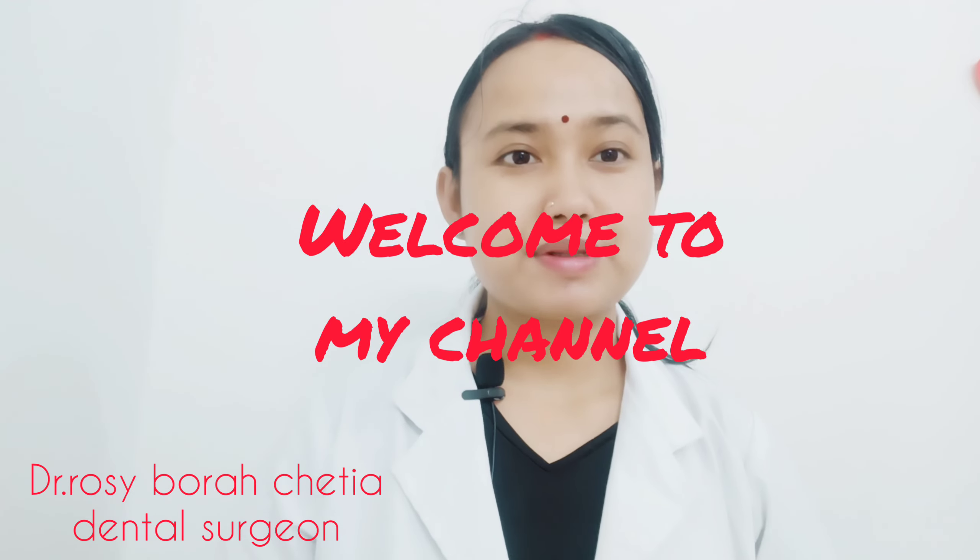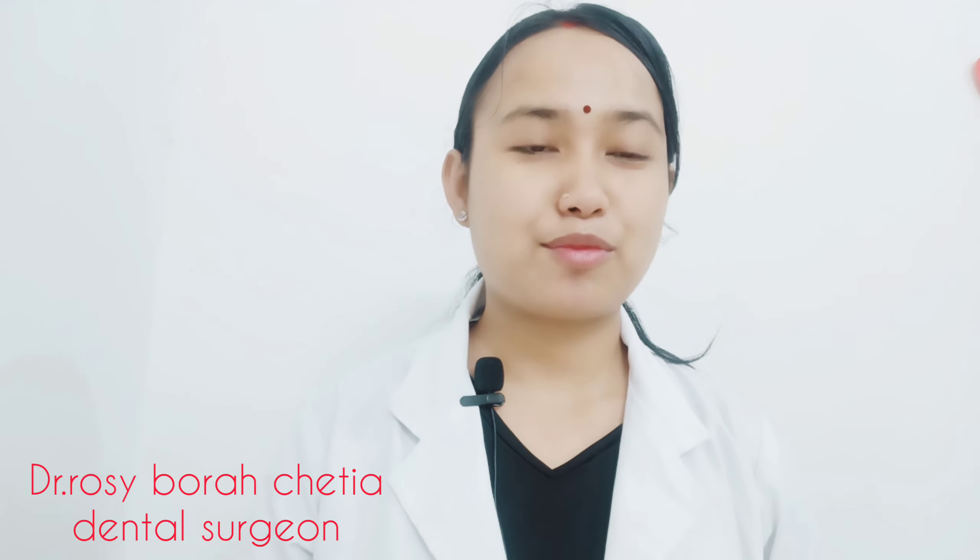Hello, my name is Dr. Rosie and today I am going to talk about tooth jewelry. Tooth jewelry is a very important thing that we have seen in our audience.